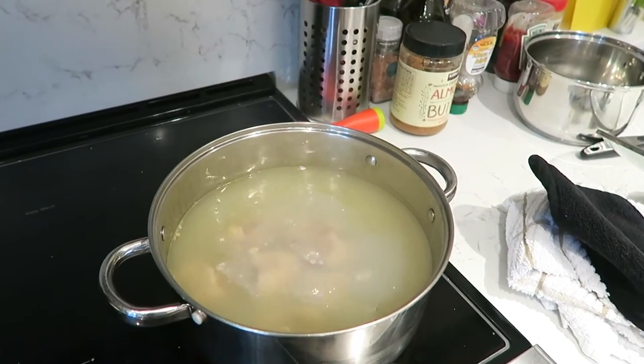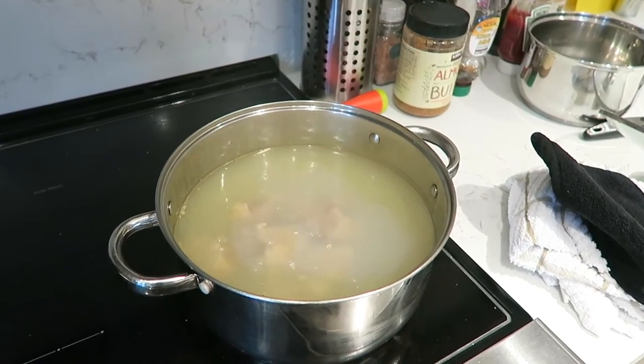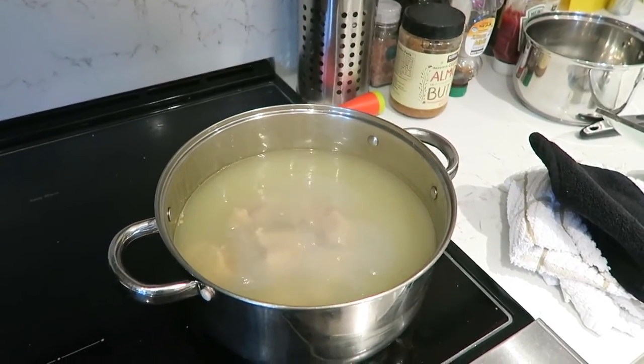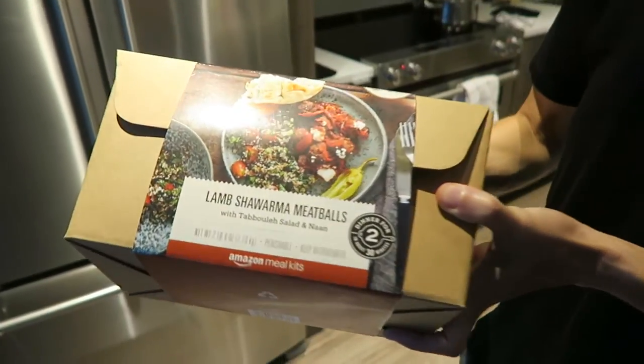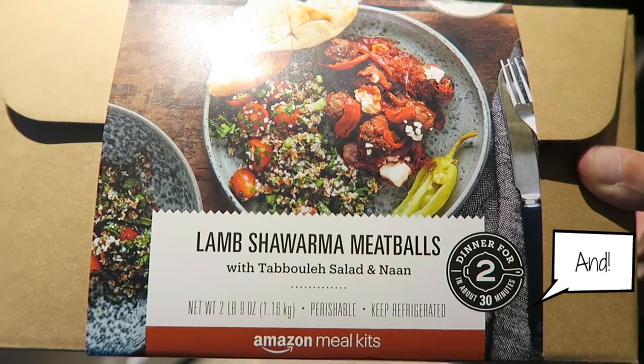The plan was to have gori gom tang, which is oxtail soup, for dinner, but I don't think it's quite ready yet. We'll let it boil a bit longer and have that tomorrow. So instead for dinner tonight we are going to make this Amazon prepped meal — lamb shawarma meatballs.